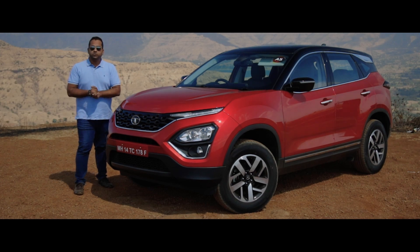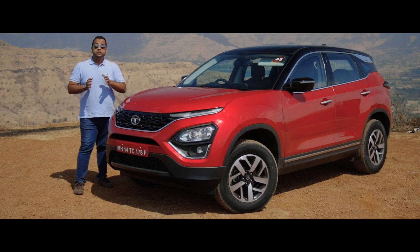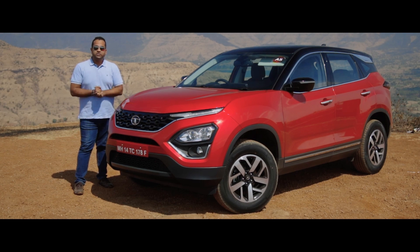Another big update is the inclusion of an automatic gearbox. So now the Harrier comes equipped with a six-speed automatic transmission as well. Now let's take this SUV for a little drive and find out what the changes are like.